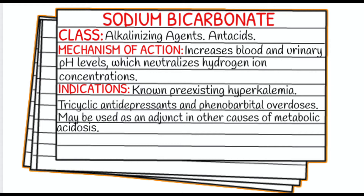Sodium bicarbonate falls under the class of alkalinizing agents and antacids. The mechanism of action is that it increases blood and urinary pH levels, which neutralizes the overall hydrogen ion concentrations. Those high hydrogen ion concentrations are what cause the patient to be in an acidotic state, so it neutralizes those hydrogen ions and brings the patient's pH level to a normal level.